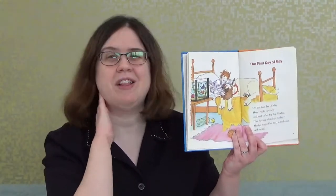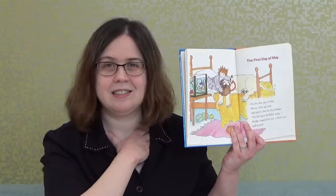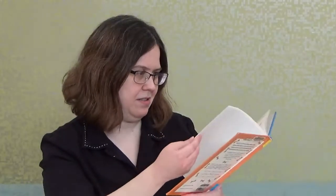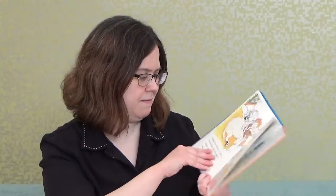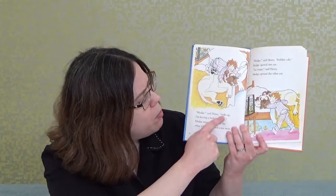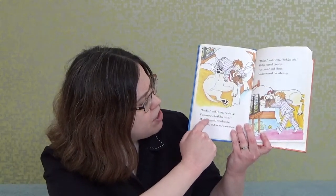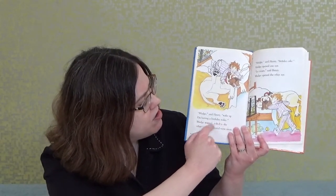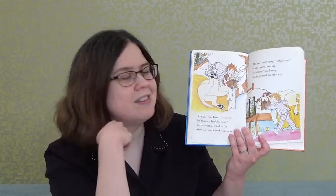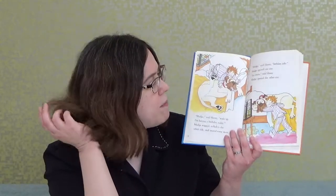Do you think it's going to be a great birthday for Henry? What do you think, boys and girls? 'Mudge,' said Henry, 'wake up. I'm having a birthday today.' Mudge wagged, rolled to the other side, and snored some more. Yeah, it looks like Mudge isn't too thrilled about Henry's birthday — Mudge wants to sleep.